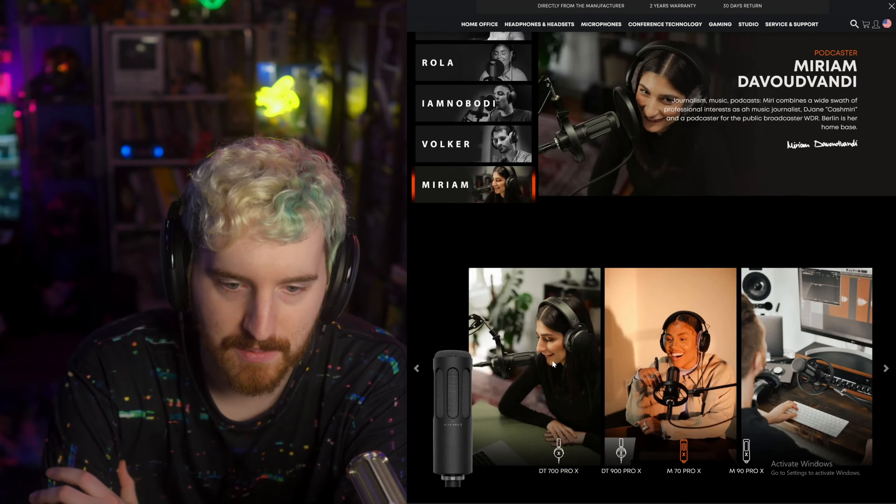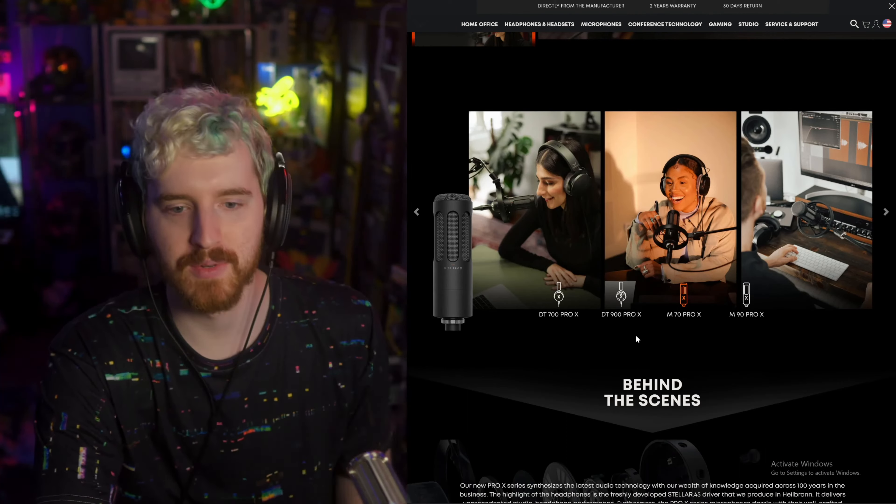Obviously I could dig in a little bit more, but I try to keep my reviews as uninformed as possible until I have the product.